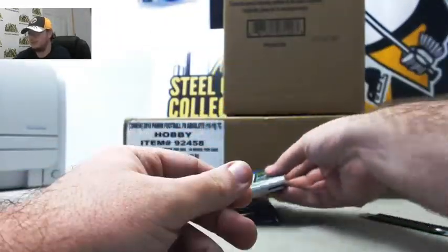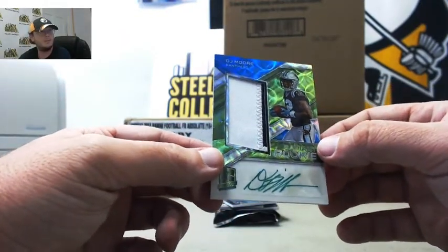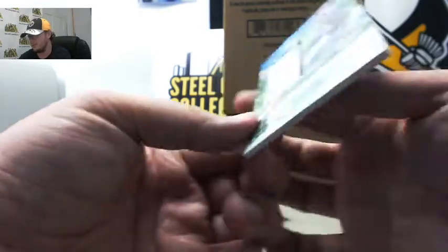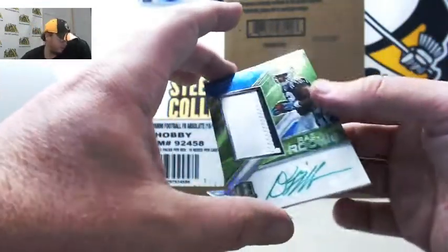Next up we have a Green Radiant Rookie DJ Moore for the Panthers. Nice green ink auto, 2-color patch. It's number 14 of 35. Number 4, Tom D.